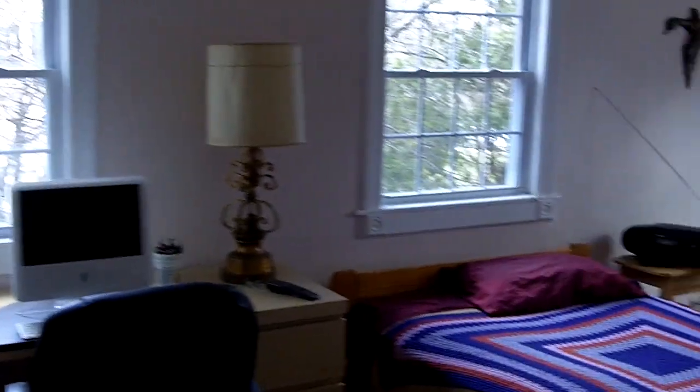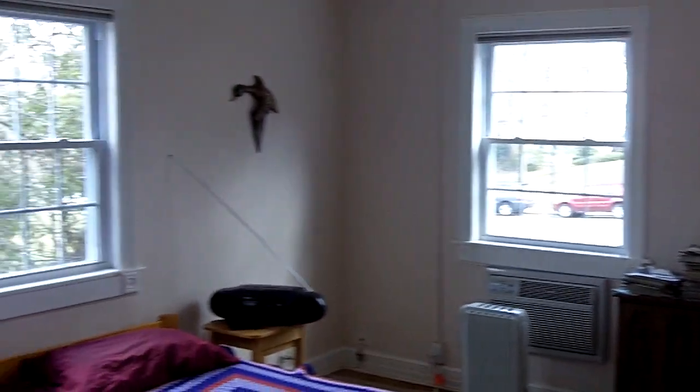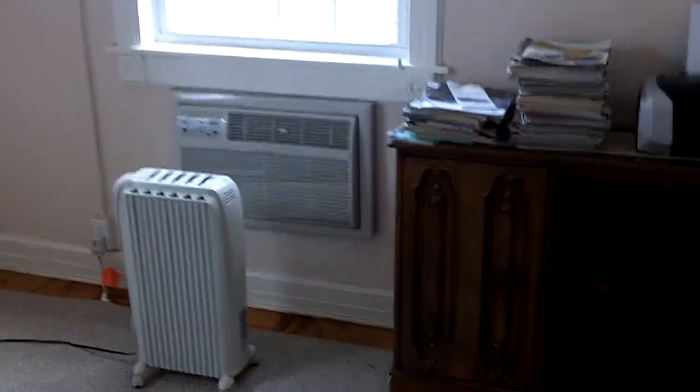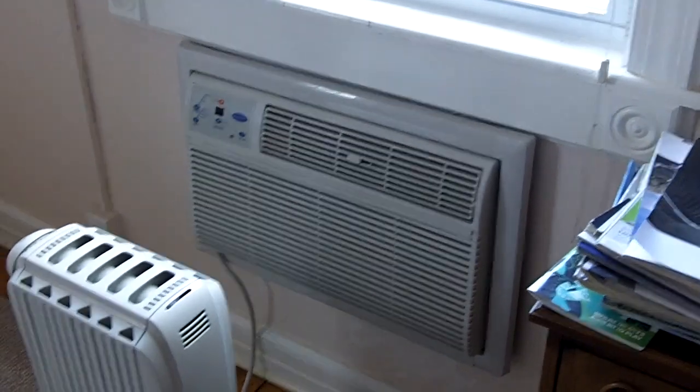The master bedroom is a really good size with three large windows to let a lot of light in. The floors throughout this unit, except for the bathroom, are these beautiful original parquet hardwood flooring that was refinished a few years ago. The heating and air conditioning unit in the wall was just replaced in late 2009, so this is a brand new unit. We also have a nice size walk-in closet.